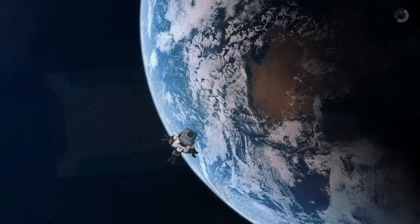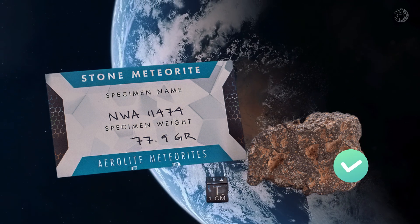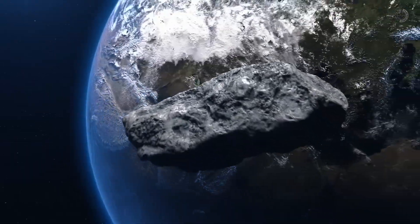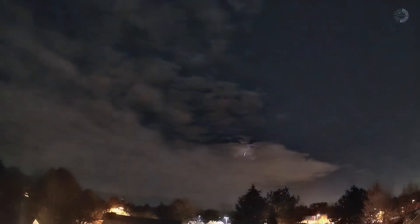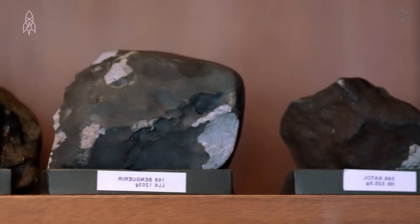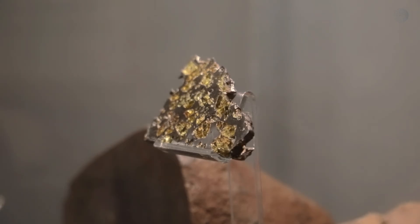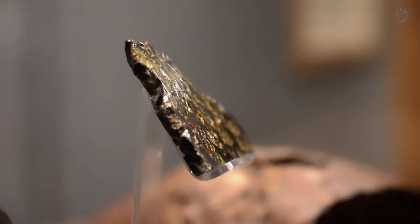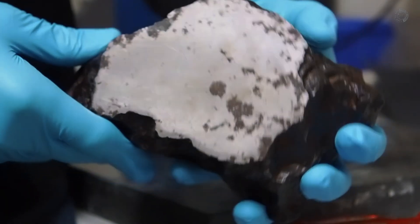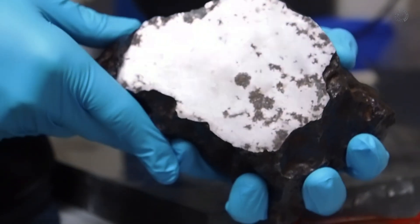How do you recognize a meteorite? If you find a stone, how do you know if it's a meteorite or not? When we think of meteorites, we immediately picture a heavy, dark stone. However, they fall into three main categories: rock meteorites, iron meteorites, and mixed meteorites, which are a combination of iron and rock. Of these, iron meteorites are the easiest to identify because they stand out from ordinary terrestrial rocks. These meteorites are significantly heavier, about three times as dense as an ordinary rock, and their interior resembles steel, with a unique metallic appearance.